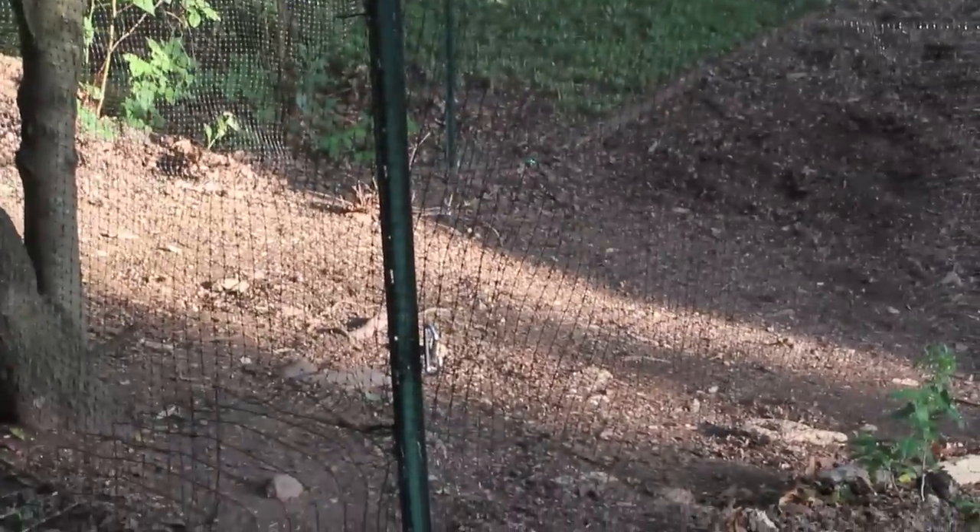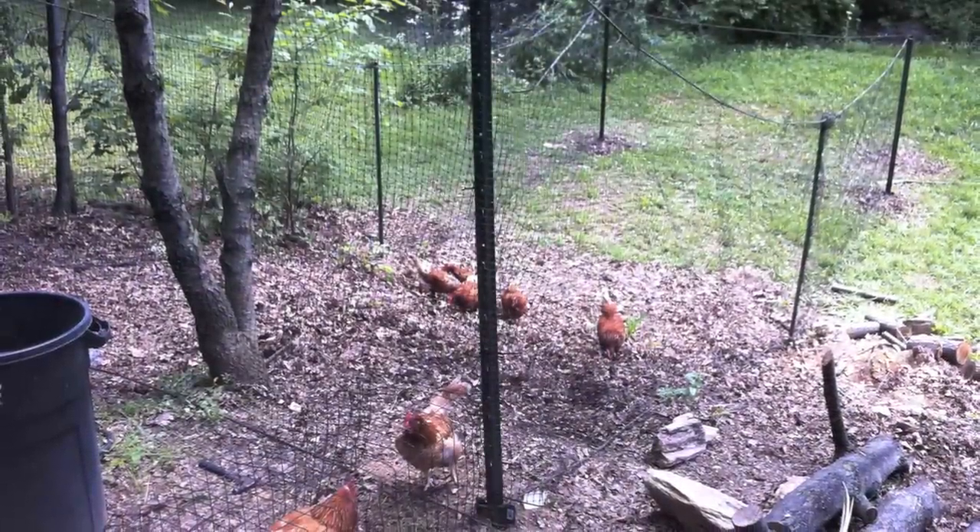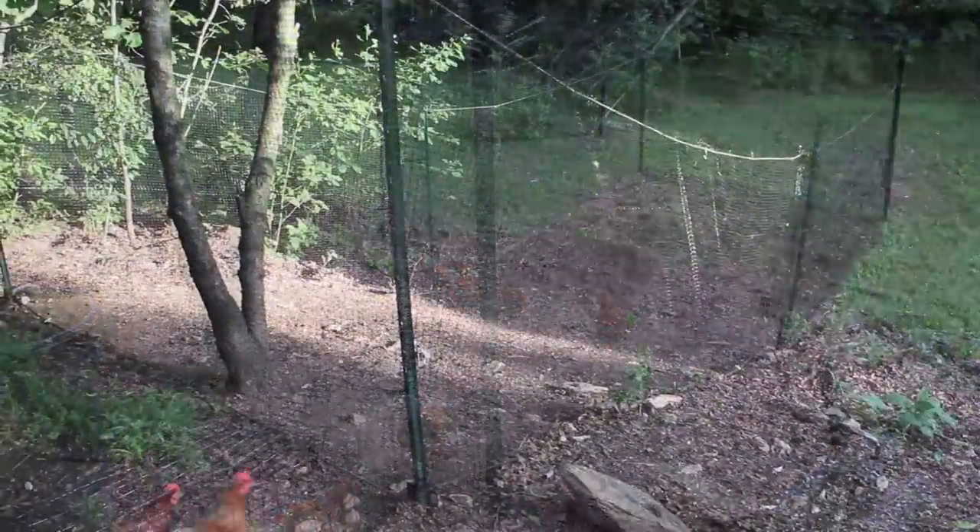A week or two ago, there were leaves on this part and actually grass at the bottom. As you can see, the chickens pulled all the leaves down to the bottom and also ripped up all the grass.